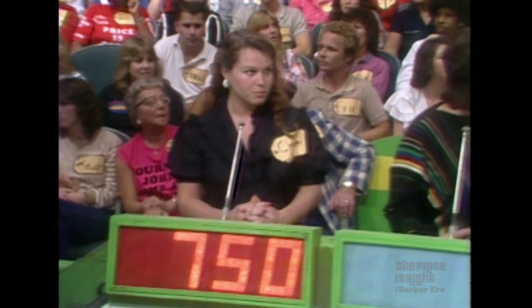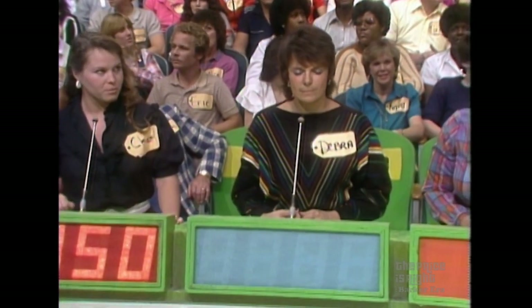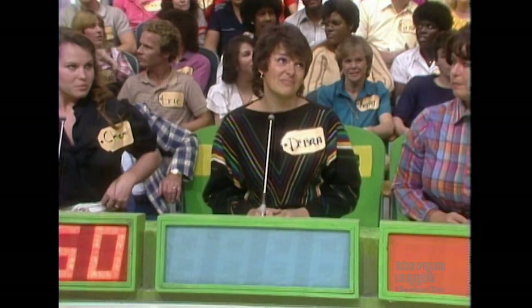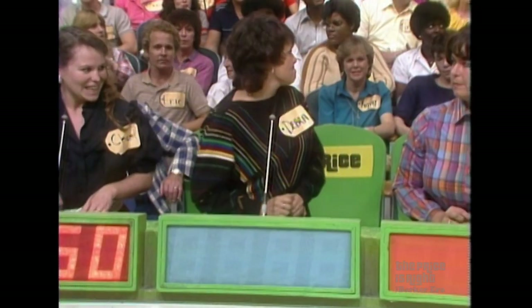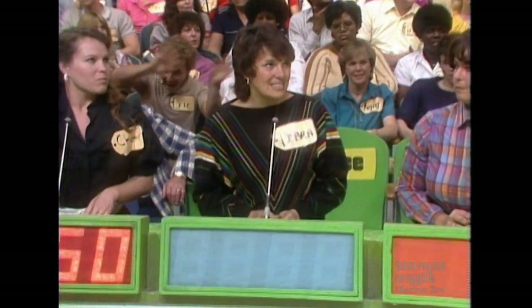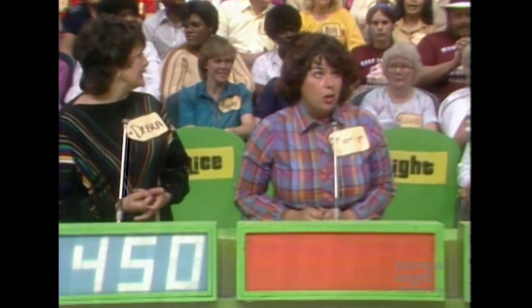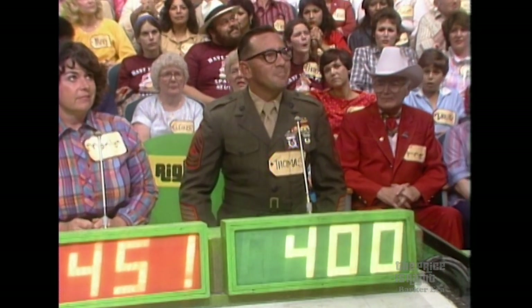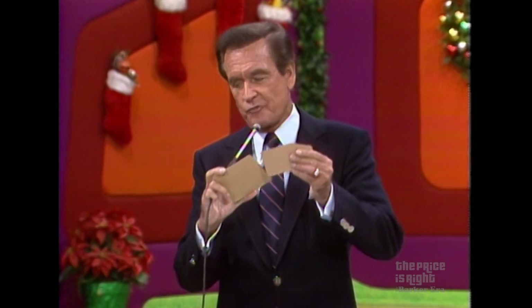Sherry bids $7.50. Deborah, do you know how many more chances you get after this one? Zero — you've been there since the show began. If you're going to get up on stage today on The Price is Right, you're going to have to do it now. She bid $7.50. Next bid: $3.75. Then $4.50. Marilyn goes for $4.51. The actual retail price is $4.99.